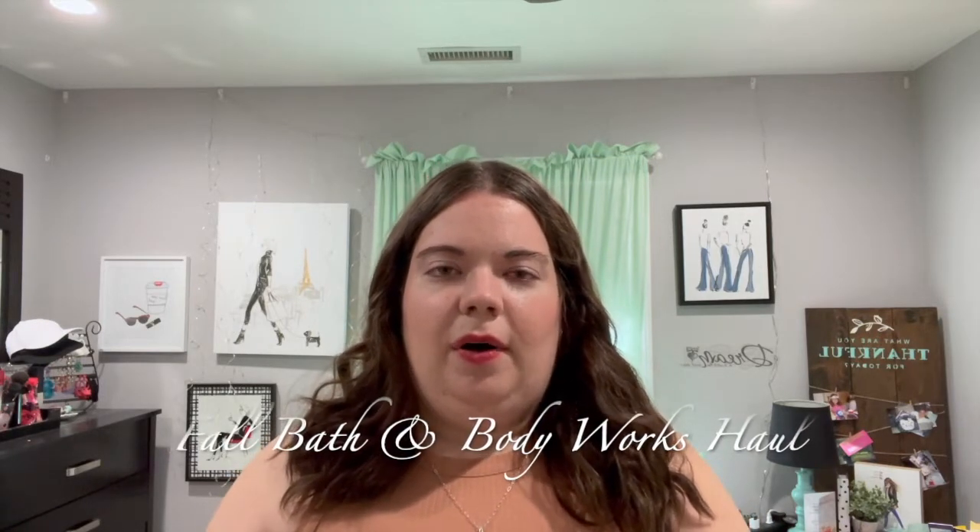Hi everybody and welcome back to my channel. This is Stacey here. Thank you for coming back for another video.